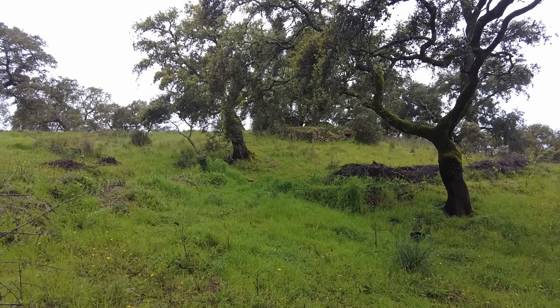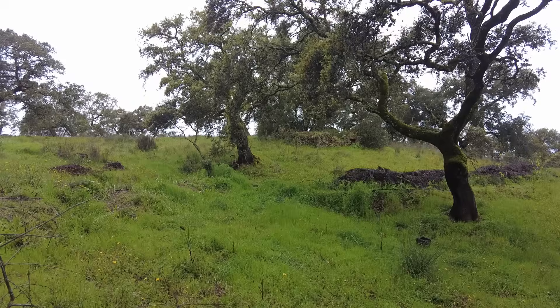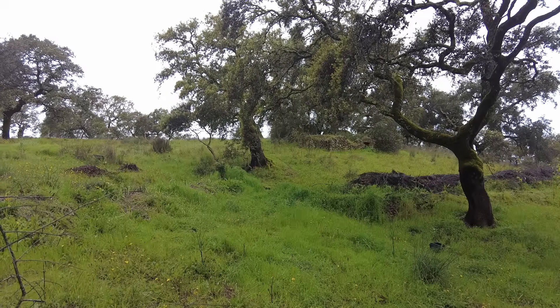Welcome to the Sverte del Molino farm in Andalusia, Spain. It's wet. Spain isn't a desert — not yet.